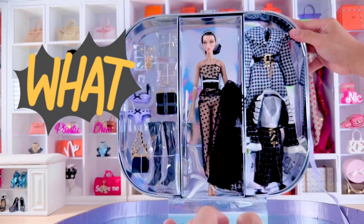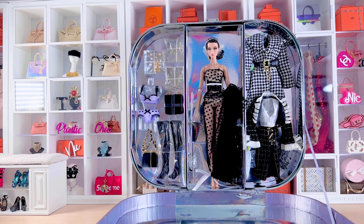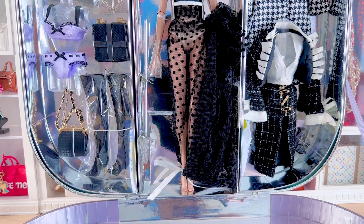Ta-da! First thought was like, wow, this doll has so much. I think Jesse kind of outdid himself here. First, let's start with the fashions.